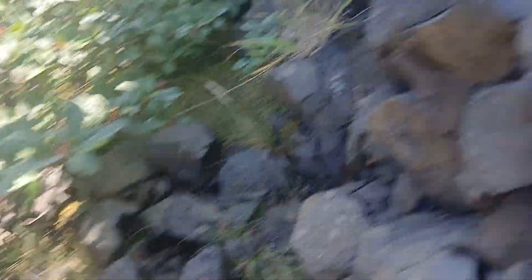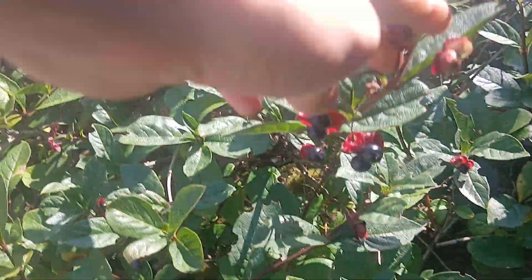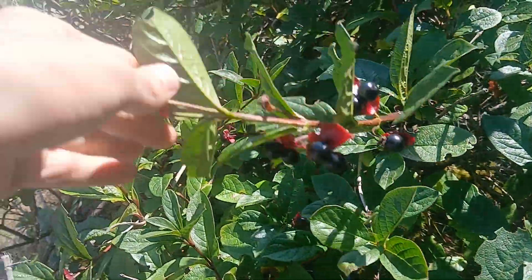We've got some honeysuckle right here with berries. I think this is a twinberry honeysuckle.